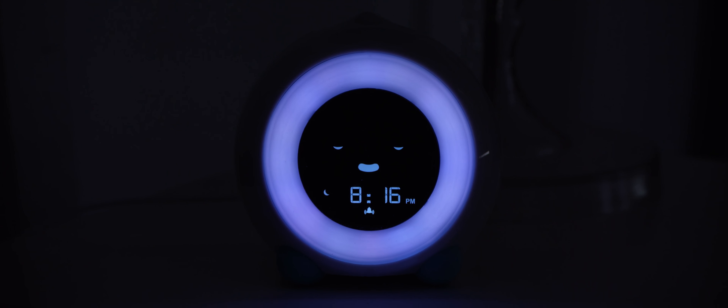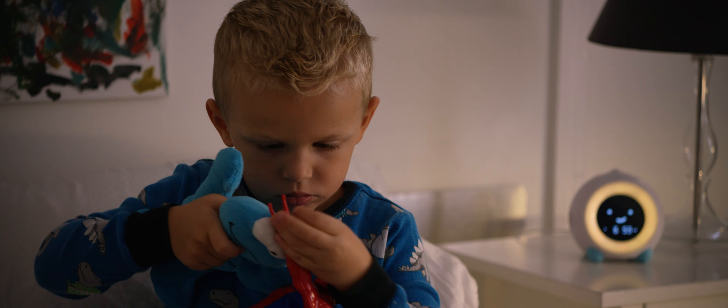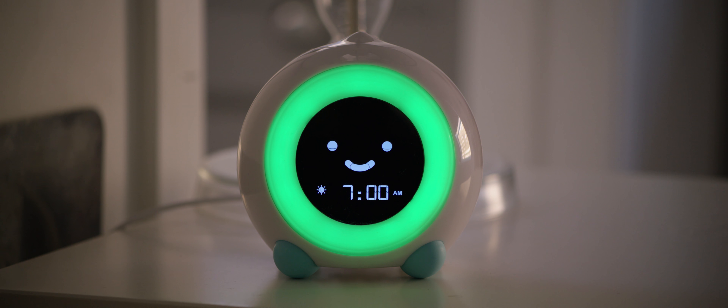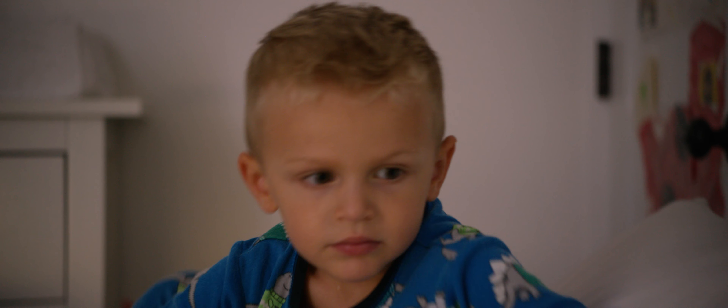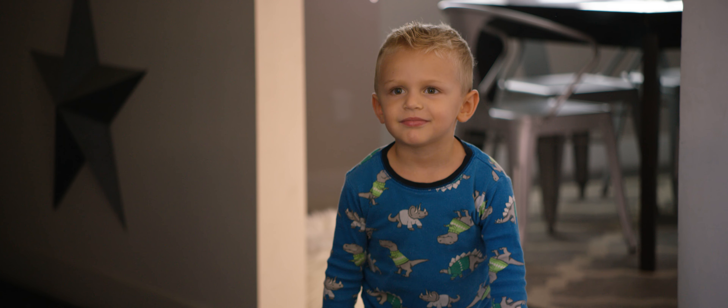Mela goes to sleep when your kid goes to sleep. Set the desired sleep time and Mela will do the rest. Mela lets your kid know when it's almost time to get up. When Mela turns green, it's time to wake up. By using a combination of facial expressions and bright colors, Mela teaches your kid when it's time for bed and when it's okay to wake up.